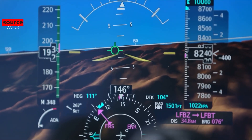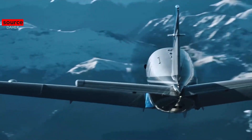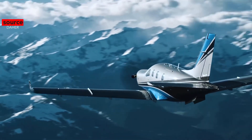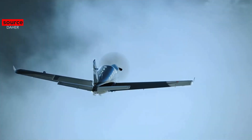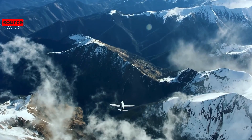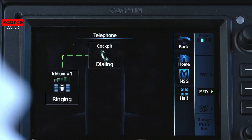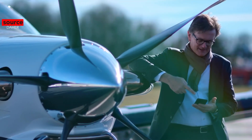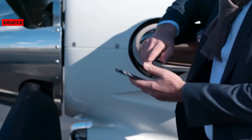The propeller adds some finishing touches to the power plant, being designed specifically to improve the aircraft's take-off distance, climb, and cruise speed. The TBM 940's flight deck takes full advantage of today's technologies with touchscreen controls and an all-glass integrated avionics system with high-resolution displays and touchscreen controllers. This is the Garmin G3000 avionics suite.